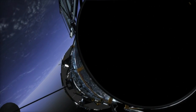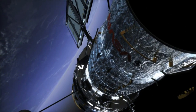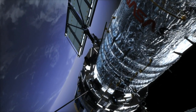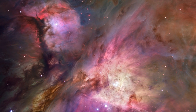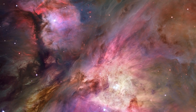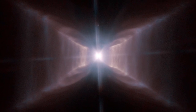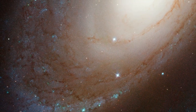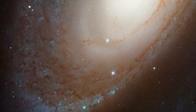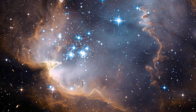Hubble's detectors are designed to be super-sensitive to light. Without this feature, Hubble could not delve into the Universe in the way it does. But this sensitivity has consequences. The detectors are also very sensitive to high-energy particles and would not survive the bombardment in the anomaly.